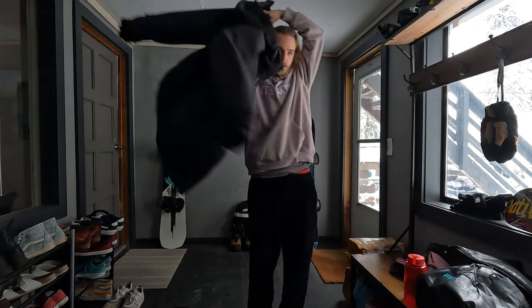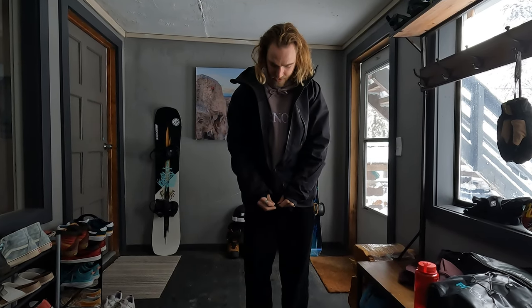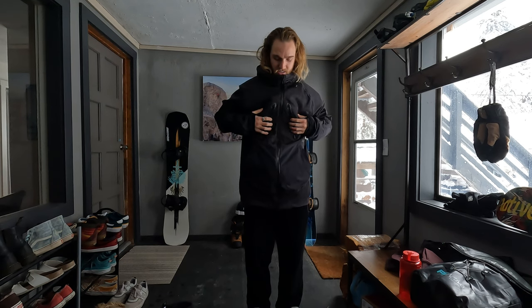Next up, we're talking jackets, baby. I have a few different options because we've got to keep the swag on point. This one here is an insulated Gore-Tex 32 jacket. It's perfect for those super stormy days when you're just trying to hide from the elements — it's got all the pockets inside and out, super insulated, super warm. Ideal for those stormy days.